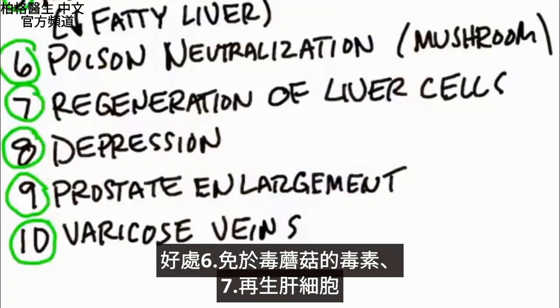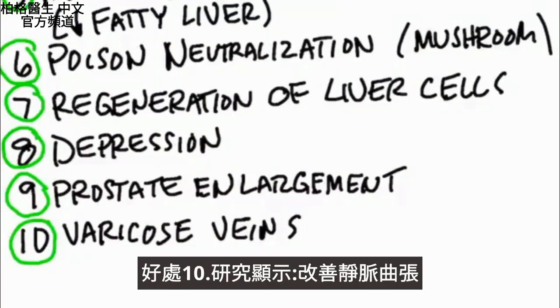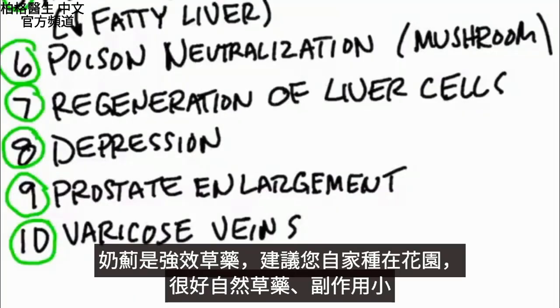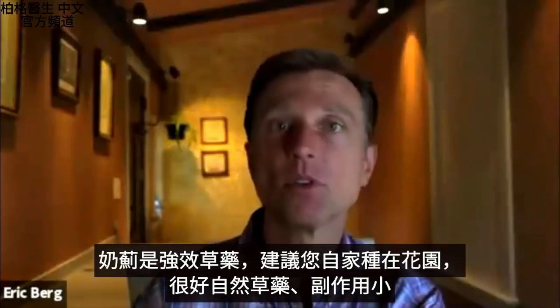Number six, it's good for poisonous mushrooms. Number seven, it can help regenerate liver cells. Number eight, it's even good for depression. Number nine, it can help prostate enlargement. And number ten, there are studies that show it can actually improve varicose veins. So milk thistle is a powerful herb — I would recommend growing it in your garden, as it's a great natural remedy with very minimal side effects.